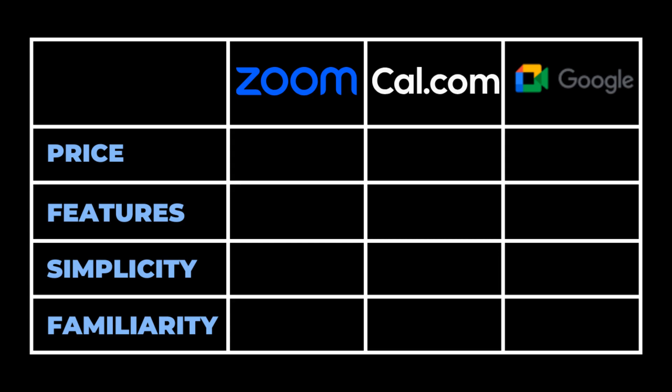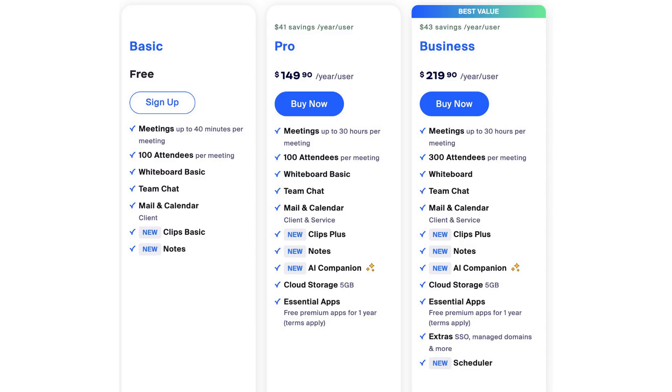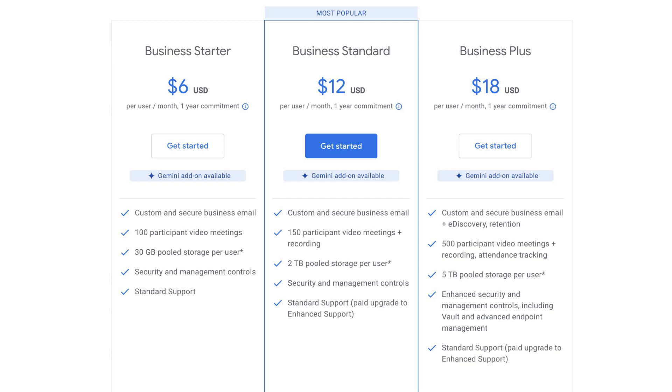The first thing I'm going to look at is price — that's the first thing most entrepreneurs are concerned about when trying to run a lean business. All three can be used for free, but all three have limitations. With Zoom, you can only have meetings up to 40 minutes on the free plan and up to 100 people in a call. With Google Meet, if you have three or more participants, you can only do one-hour calls, and then you have to upgrade to Google Workspace, which starts at $6 per month. If you're already in the Google ecosystem using Google Workspace and Gmail for your business, that's a strong pull to using Meet over the other two options.